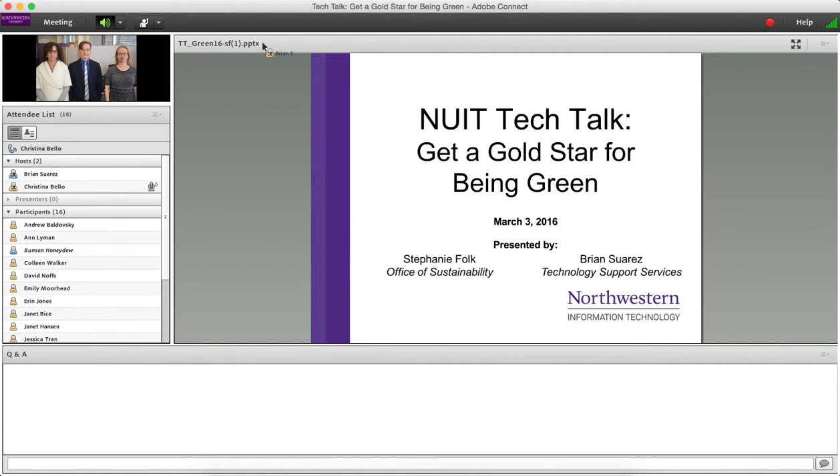Good morning, everybody. Thanks for joining us today for our NUIT Tech Talk on getting a gold star for being green. I'm Christina Bello with the IT communications team, and with me today are presenters Stephanie Folk from the Office of Sustainability and Brian Suarez from Technology Support Services.